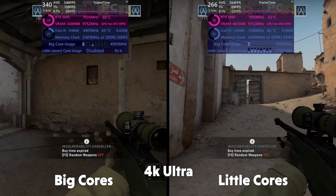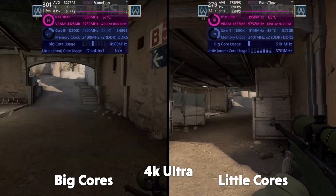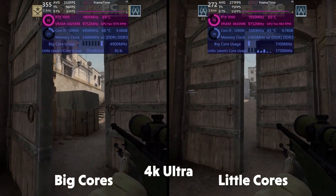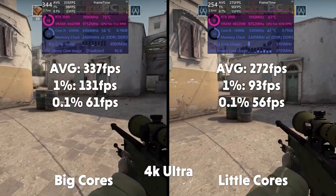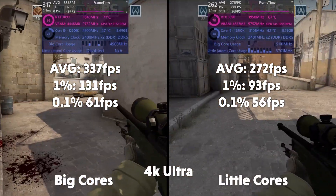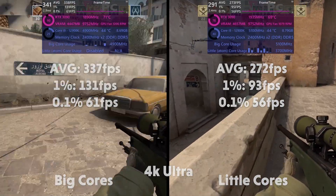In 4K we see a very similar story, although I do see much heavier CPU usage with the little cores than the big cores — almost double. The little cores seem to have to work a lot harder to put out decent frames. Average FPS of 337, 1% of 131, 0.1% of 61 for big cores. Averages of 272, 1% of 93, and 0.1% of 56 for the little cores.